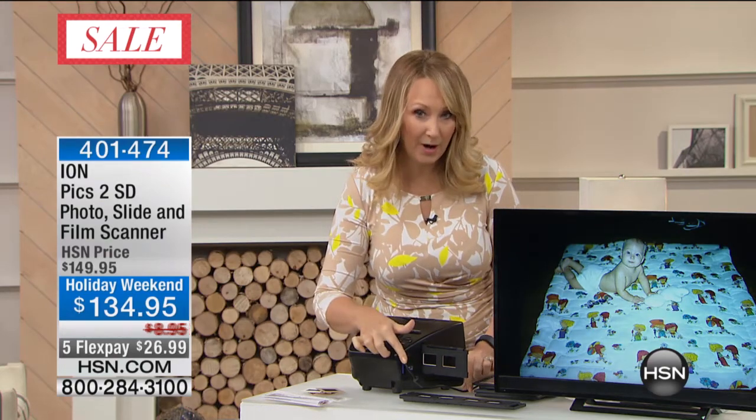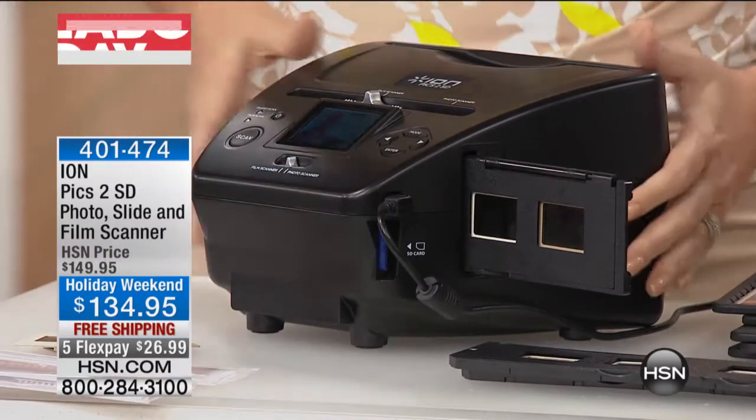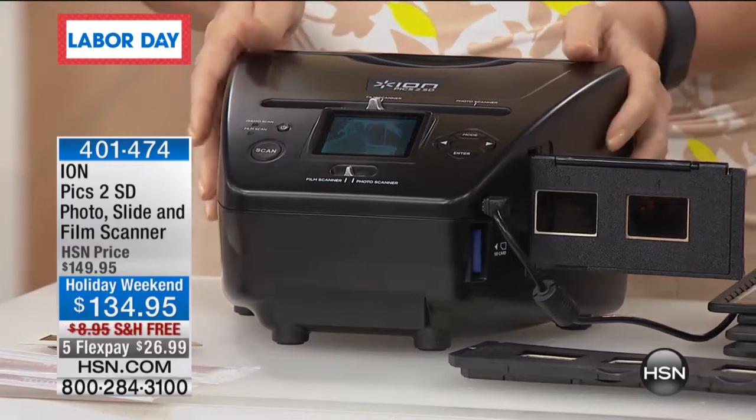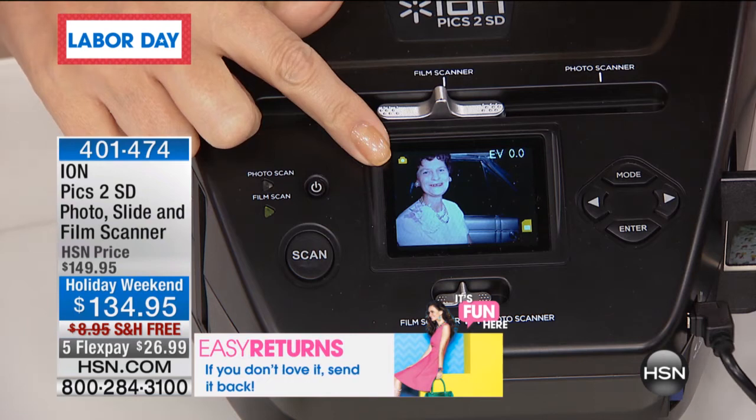All you do is plug this into wall power, insert the SD card right here on the side of the unit, then push a button, and in two seconds or less you will have digitized your family memory. The one on the screen right now is really precious to me.